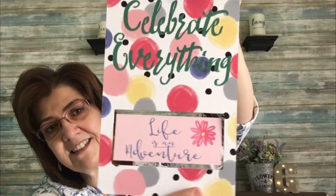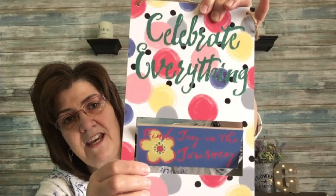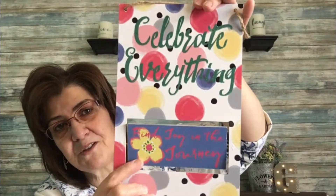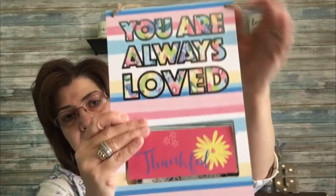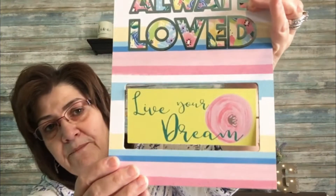Then these really cute wall decor pieces. This one says 'Celebrate Everything, Life is an Adventure' and you can flip it to change the saying — the other side says 'Find Joy in the Journey.' I picked up a second one that says 'You Are Always Loved' on one side, and when you flip it, 'Thankful' and 'Live Your Dream.' I thought they were so cute.